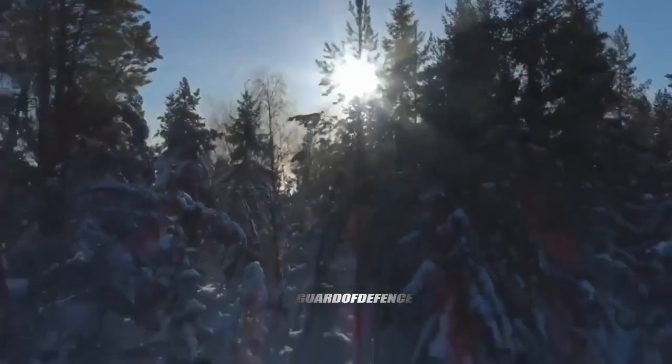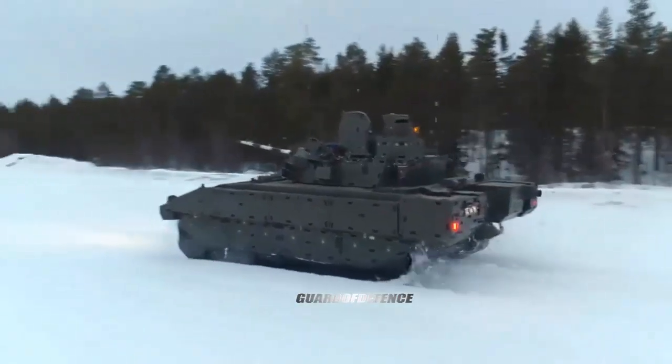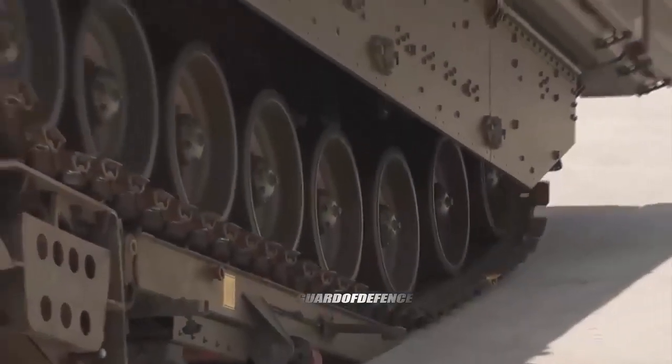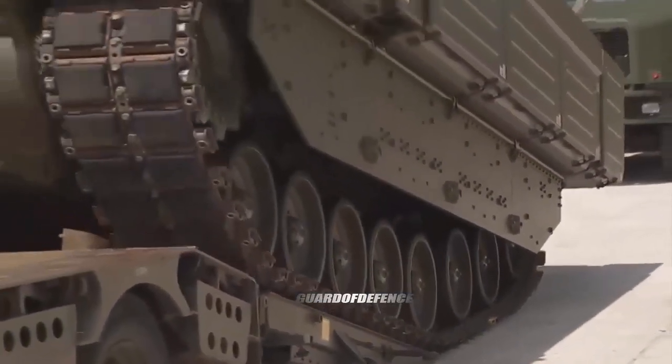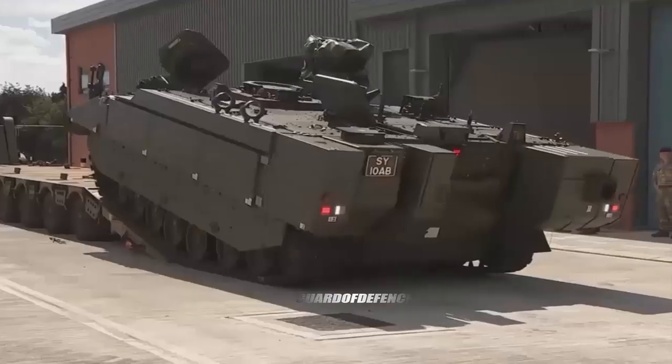The Aries is the reconnaissance variant in the Ajax family. The vehicle has a crew of two, including a driver and commander. The rear part of the vehicle can accommodate four infantrymen. The roof of the vehicle is fitted with a remote weapon station armed with a 12.7 millimeter machine gun.